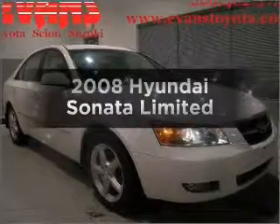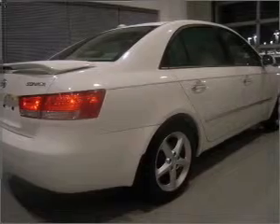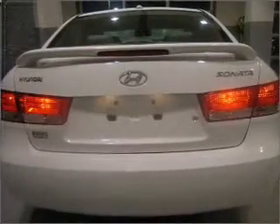Get noticed in this 2008 Hyundai Sonata. This is the set of wheels you've been looking for, with an efficient four-cylinder engine connected to a smooth shifting automatic transmission. Premium wheels lend a distinctive appearance. Treat yourself to the splendor of a premium sound system.